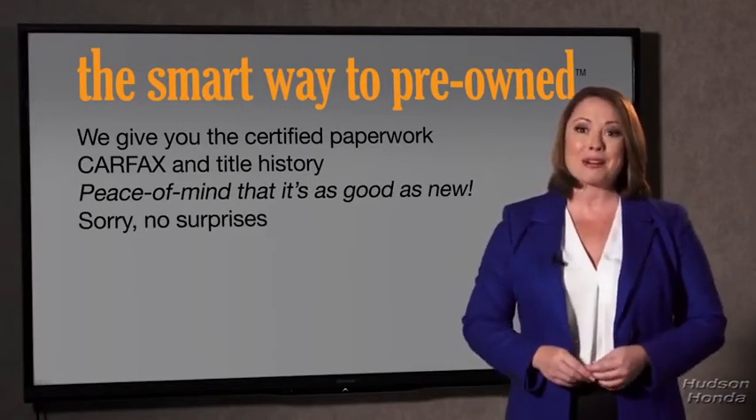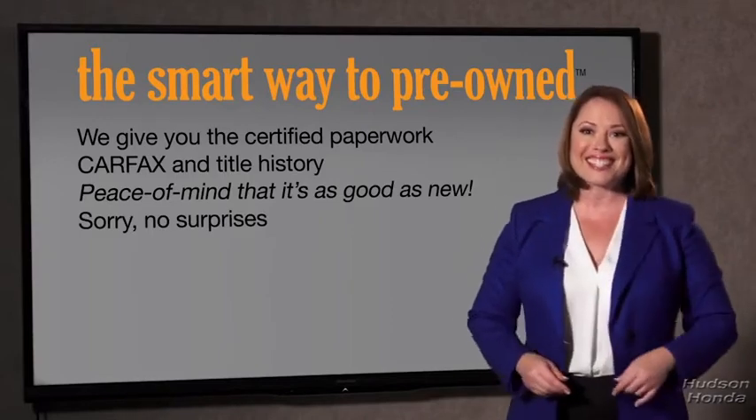If you like surprises, tell your entourage to throw a surprise party after your purchase with us. We really don't want to skimp on any of those little things that need to be checked out about your certified pre-owned vehicle. We want to make it as good as new, and that's why it's the smarter way to buy your pre-owned vehicle.